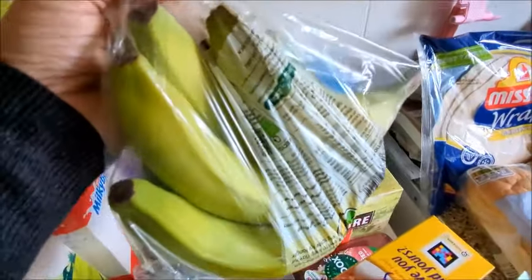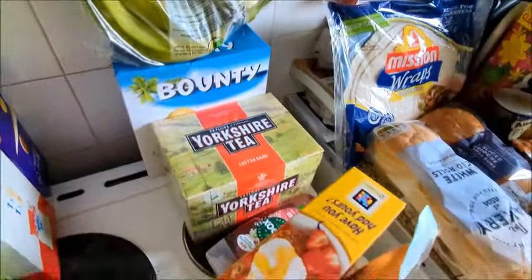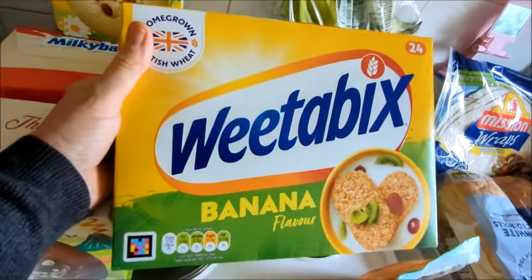I got bananas which are still green, which is fine — they'll last longer. I got them!